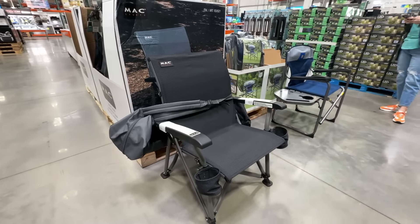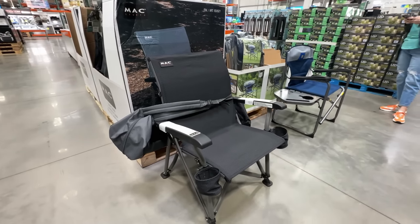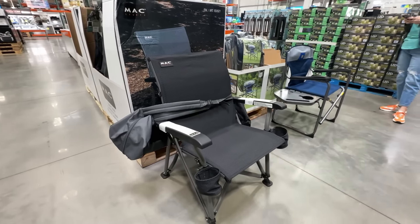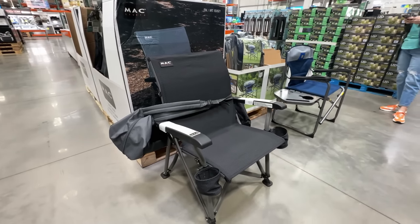For a little more comfort, step up to this aluminum-framed tension fabric heavy-duty chair from Max Sports. We found it a little more pleasing on the butt than the Timber Ridge, and it has two cup holders and a 400-pound capacity. It also comes with a nice carrying bag. This one is $79.99 and is also a Costco exclusive.